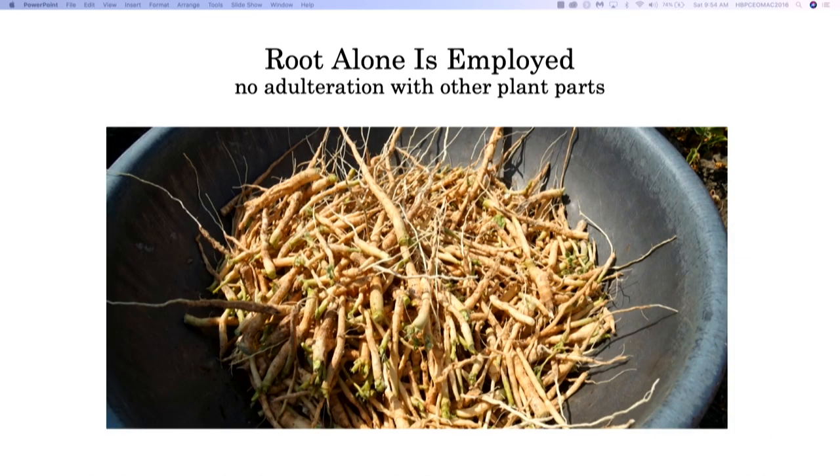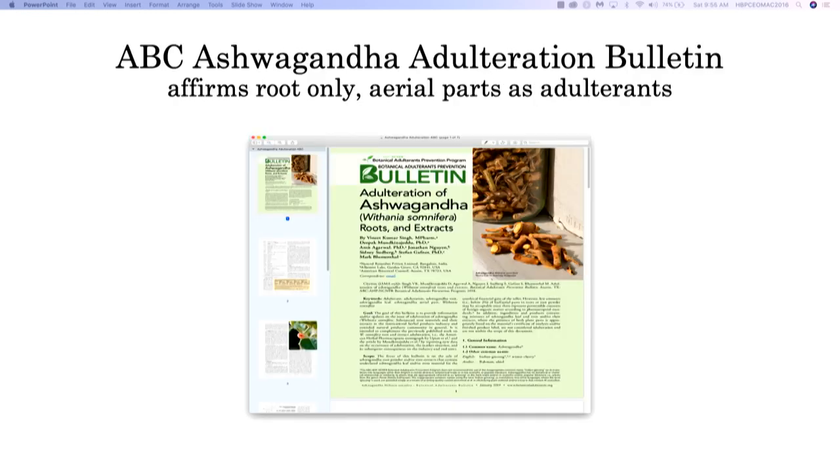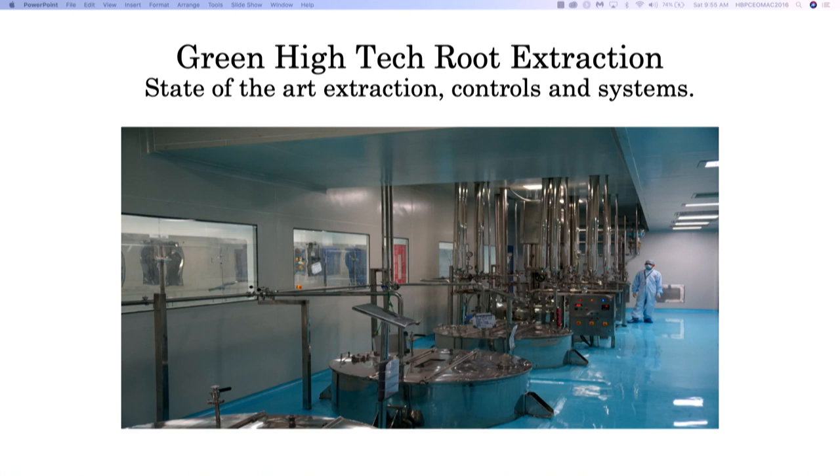This is the National Institute of Ayurveda. There's been some attempt in the natural products industry to include above-ground parts of the plants, which hasn't been done in 4,000 years. They're very adamant at the National Center of Ayurveda that only the root is to be used. The American Botanical Council came out with a very strong adulteration bulletin insisting that if ashwagandha is to be a legitimate product, it has to be root only.